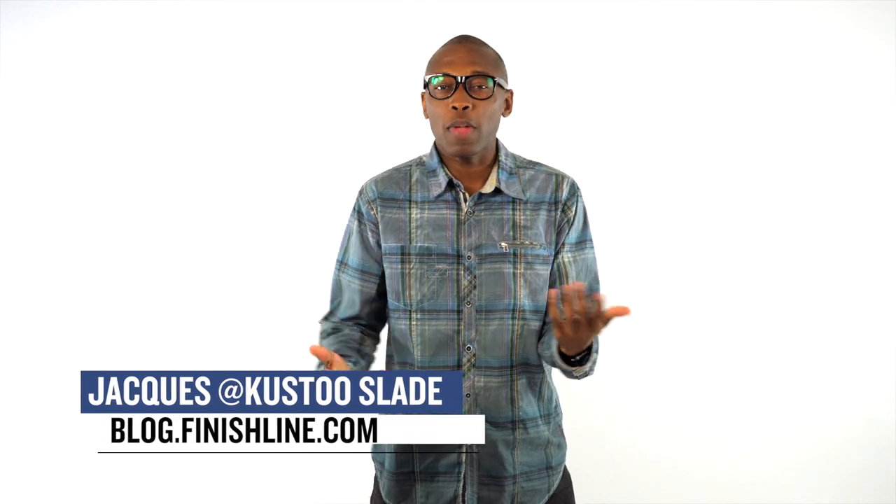Welcome to the T-Check. I'm your host Jacques Slade, and this week we have a few of the usual suspects mixed in with some random kicks that I thought you should definitely have on your radar.